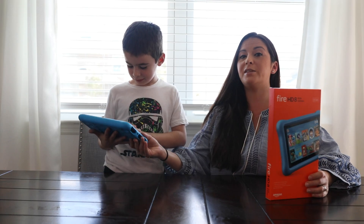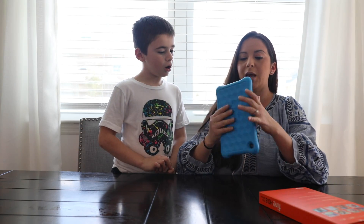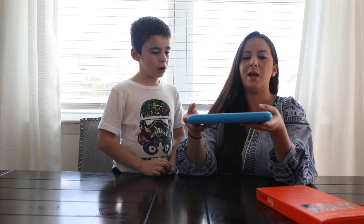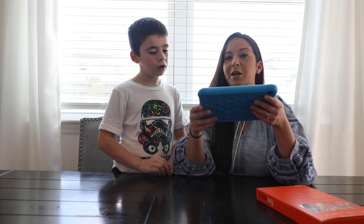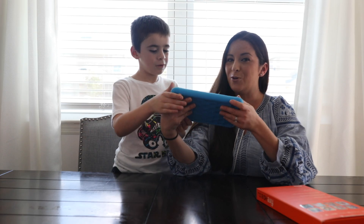This kid-proof case on here is really awesome. It's really durable and it comes with a two-year worry-free guarantee, so if your kid accidentally breaks it, Amazon will replace it for up to two years for free. That's pretty cool — especially as a mom of three boys.